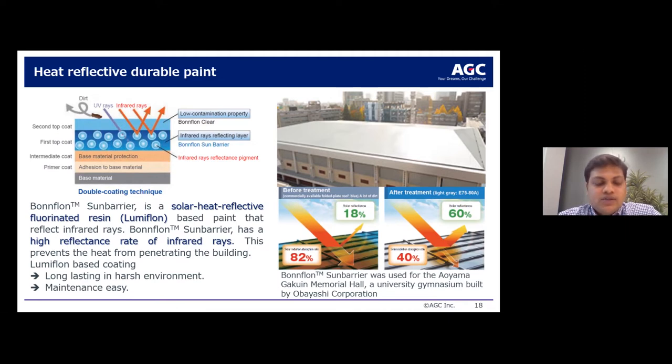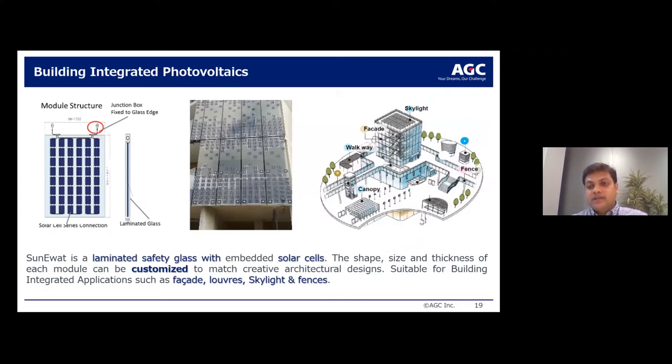The building-integrated photovoltaic panel solution is branded SunnyWalk — laminated glass with embedded solar cells. It is a highly customizable solution that can be deployed on canopies, walkways, facades, skylights, and other locations based on design intent.